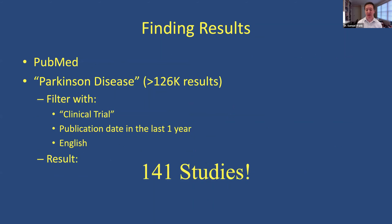I want to leave a few minutes for questions. In terms of finding results: I didn't talk about results of clinical studies, but there's always news — I have a Google alert where every day I find out what's going on with Parkinson's disease. PubMed is the publicly available search database where you can find published results. If you put in 'Parkinson's disease' you get 126,000 results — overwhelming. But if you filter for clinical trials, publications in the last year, and limited to English, it's just 141 studies. That shows the incredible pace of research in drug development and our understanding of Parkinson's disease.